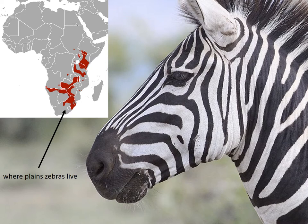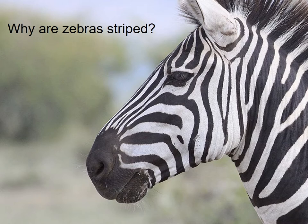Animal coloration and color pattern serves a wide variety of purposes. Commonly, coloration helps animals camouflage or match their environment, attract mates, warn predators, or mimic deadly species. And this raises an interesting question: why are zebras striped? Why did zebras evolve stripes?